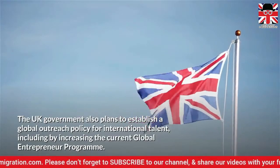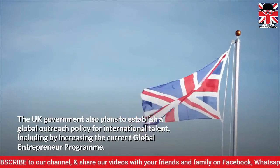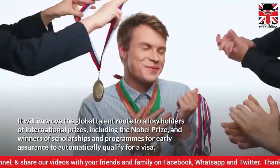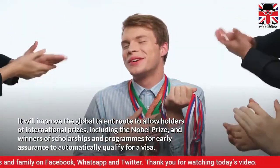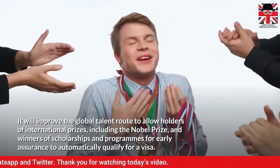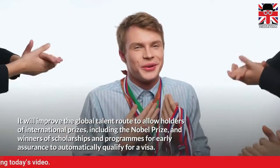The UK government also plans to establish a global outreach policy for international talent, including by increasing the current global entrepreneur programme. It will improve the global talent route to allow holders of international prizes, including the Nobel Prize, and winners of scholarships and programmes for early assurance to automatically qualify for a visa.